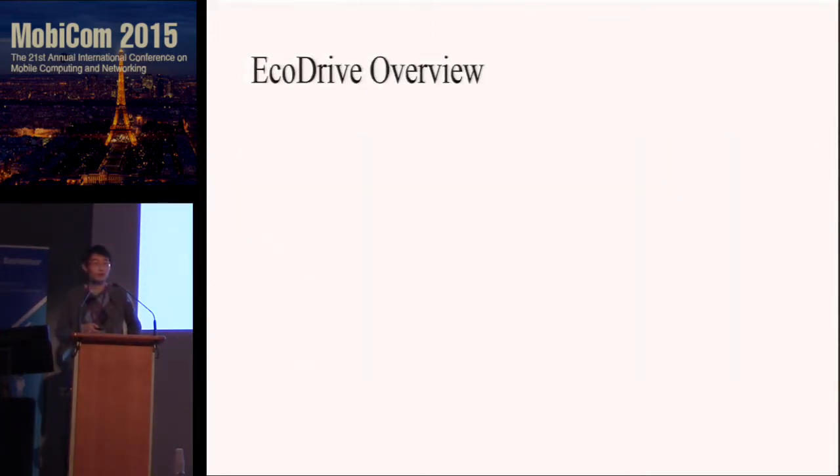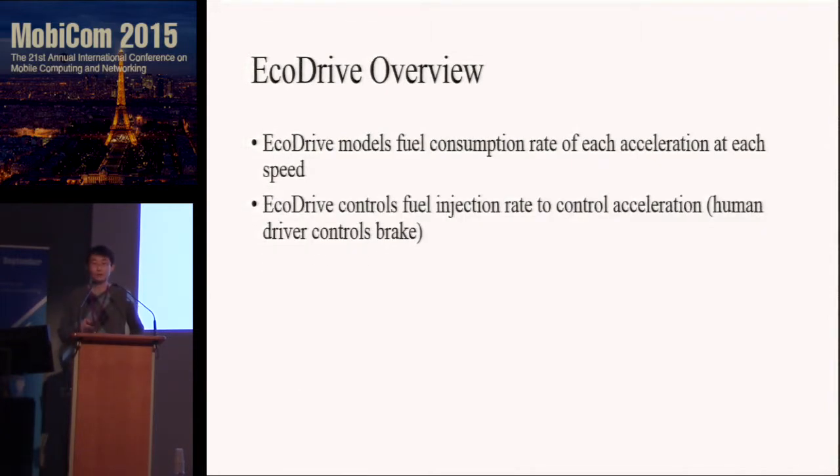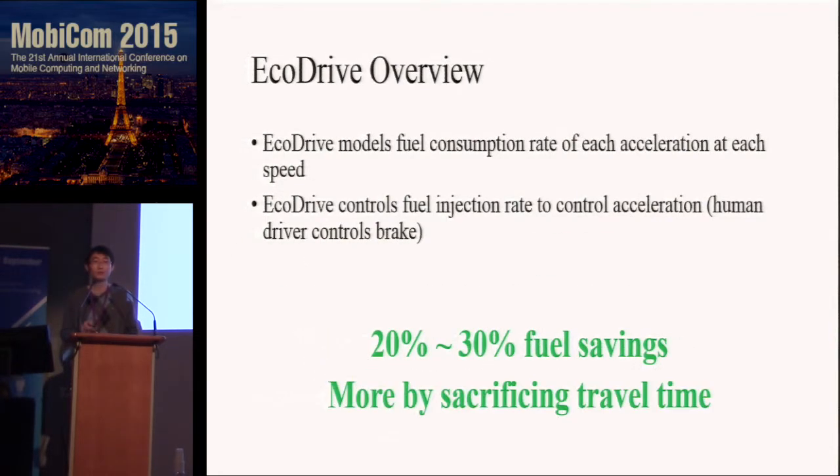So you may wonder how EcoDrive can help. EcoDrive does two things. First, it models the relation between fuel injection rate and speed change. Based on the model, it calculates the fuel-efficient driving strategy and controls the fuel injection rate. By doing so, it can improve 20 to 30 percent of fuel consumption. And if you want, you can sacrifice some travel time and expect even more savings.